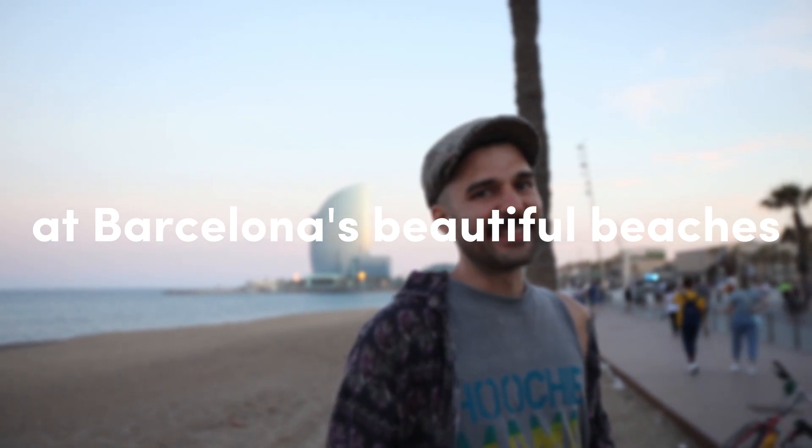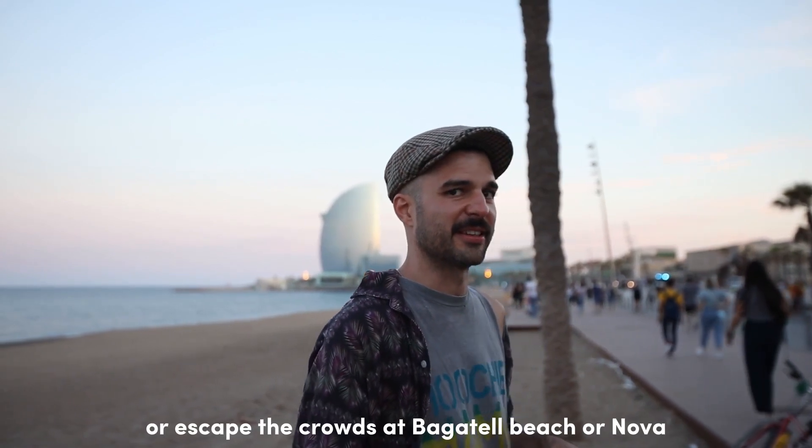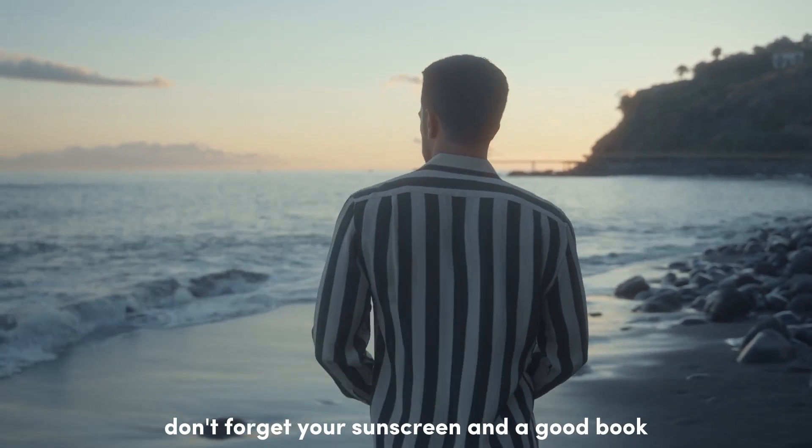Tip number nine is all about soaking up the sun at Barcelona's beautiful beaches. Head to Barceloneta Beach for a lively atmosphere, or escape the crowds at Bogatell Beach or Nova Icaria Beach. Don't forget your sunscreen and a good book!